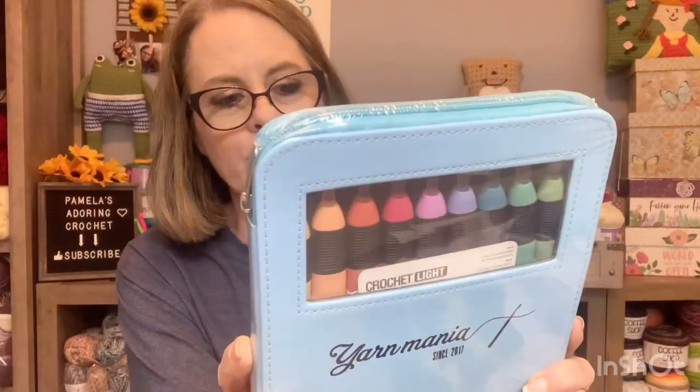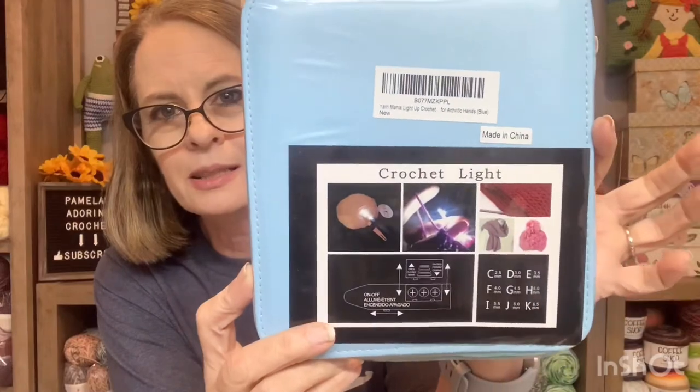My husband did buy this for me because he knows that, especially when I'm working with my darker yarns — my blacks and stuff — it's really hard to see. So I'm going to give it a try, and I will show you this in another video, how it comes out and what I think of it.